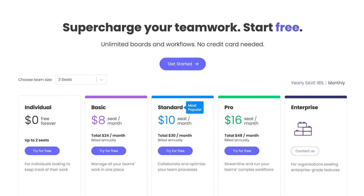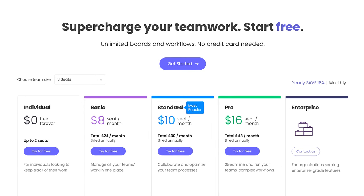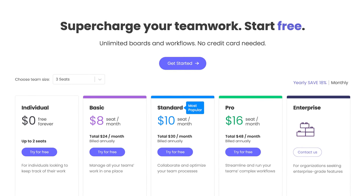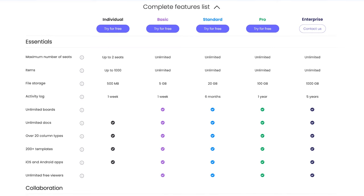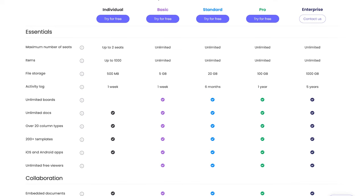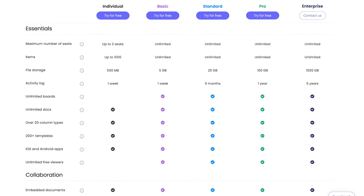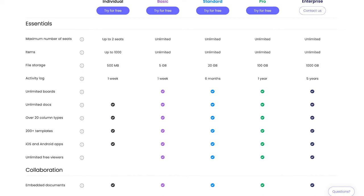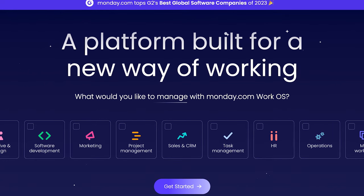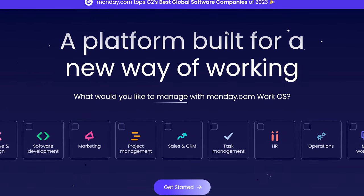Monday.com is currently being used by many prominent companies, including Coca-Cola, Lionsgate, Hulu, Universal Music Group, and many more. There's an individual plan that's free, a basic plan at $8 per user, a standard plan for $10 per user, a pro plan for $16 per user, and an enterprise plan that will vary highly depending on your needs. For more information about the various features of the different plans, check out their website — the feature list is so massive and detailed I could make a whole video just about it. Overall, Monday.com is a versatile and powerful project management tool that offers a range of features and customizations to help teams manage their work more effectively. Its intuitive interface and automation capabilities make it an ideal choice for teams of all sizes and industries, from startups to large enterprises.